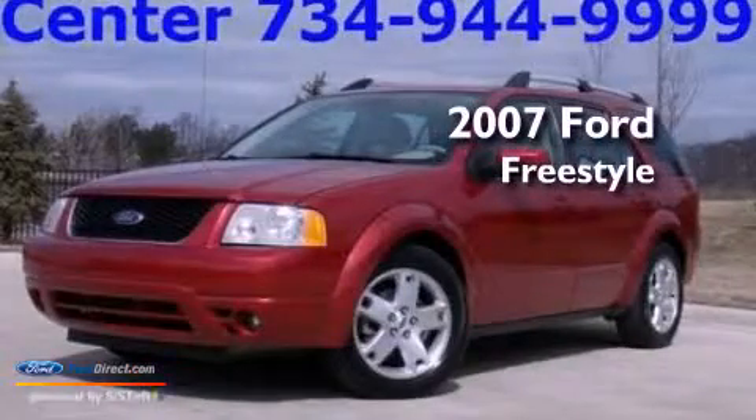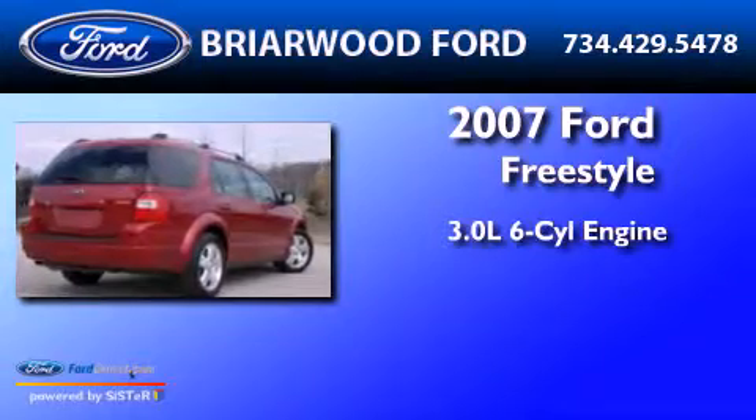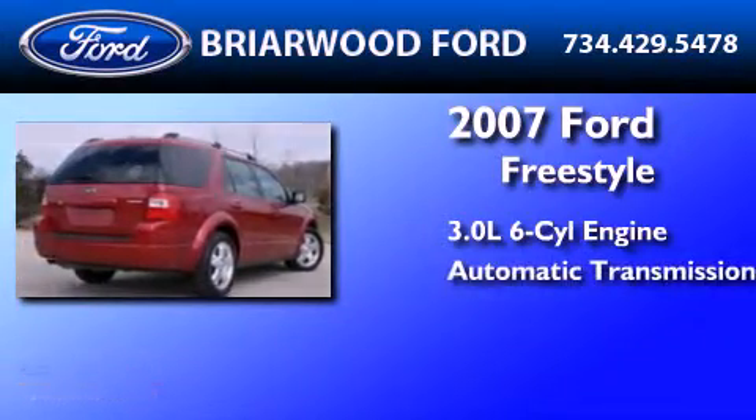This is a 2007 Ford Freestyle. It features a 3.0-liter 6-cylinder engine and an automatic transmission.